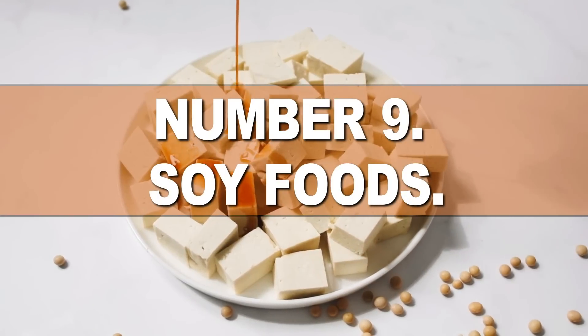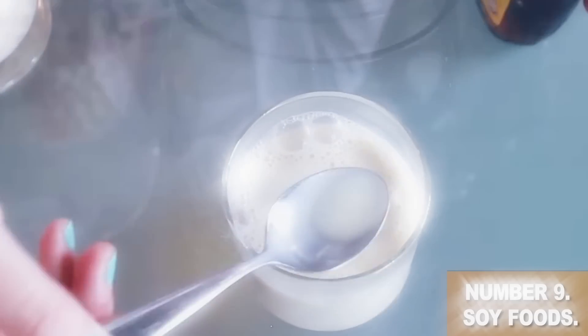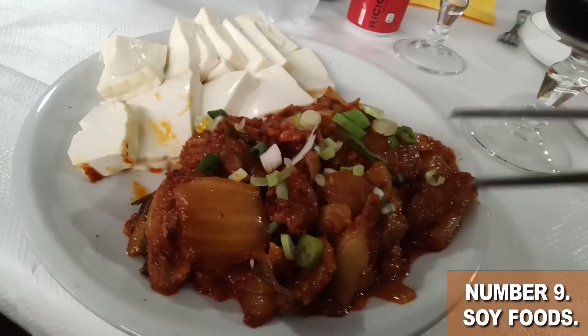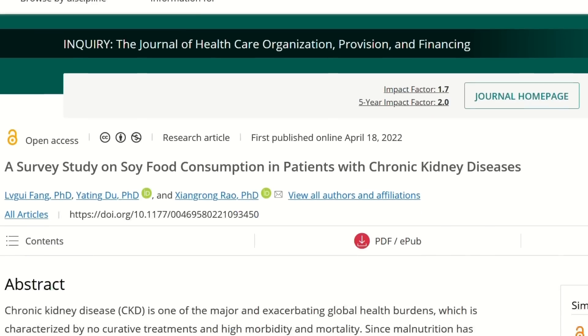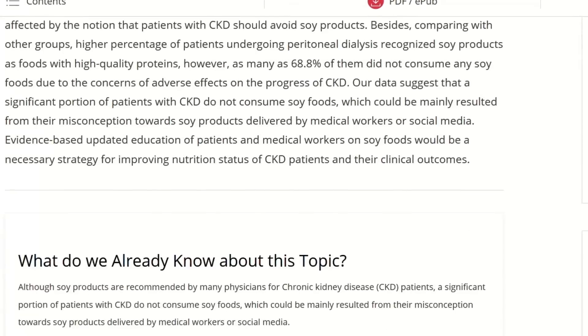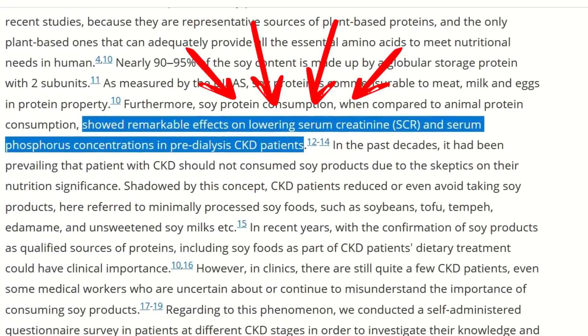Number 9: here is one of the best kept secrets of the renal diet industry — they guard this secret like it's the colonel's 11 herbs and spices. And the secret is soy foods. Yes, they can really help with proteinuria. In fact, CKD patients who replace their animal-based protein with minimally processed soy products have been observed lowering their creatinine levels. So add soy products to your diet.